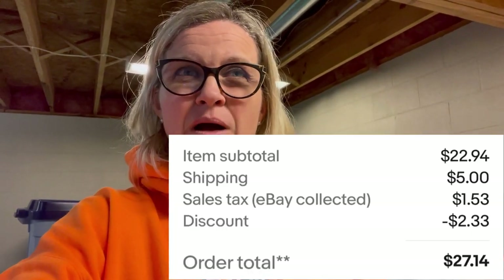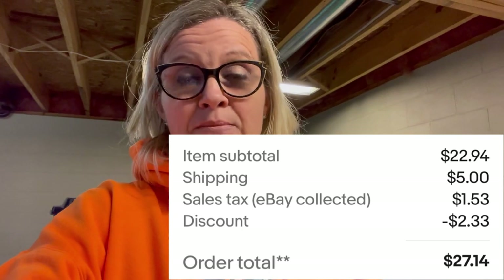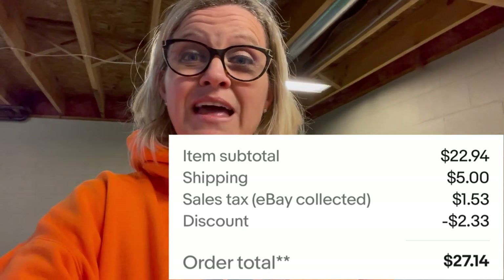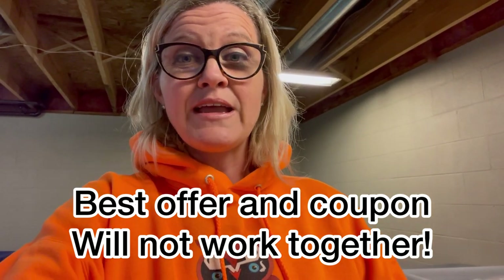This next person bundled some items — they're Fisher Price Little People, vintage. I dug them out of the Goodwill bins. They bought two separate sets and were all in for $22.94 for the items plus tax and shipping. In my store, if you buy first-class items and add them to your cart, I believe it's buy one get one 25% off when it applies, plus $5 shipping. You can also use code BOLOBUDDIES at checkout to get, I believe, 20% off your order.